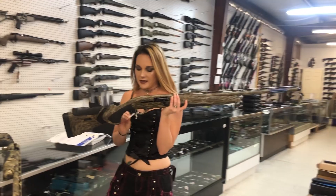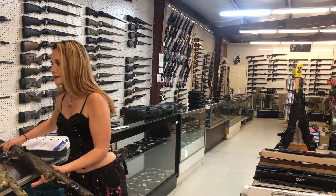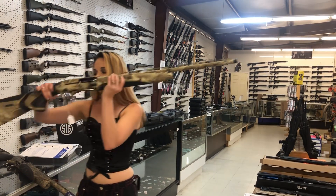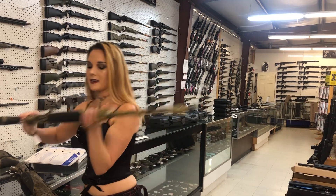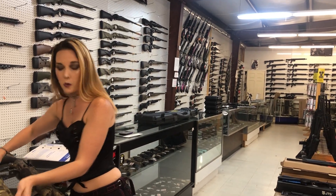Beretta A400s are back in stock. We've got them with the kickoff stock — didn't price the tags, but both of these are in stock. Cryptic Camo, Bottom Land Camo — $1,600 on either, 28-inch 12-gauge.